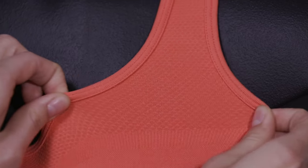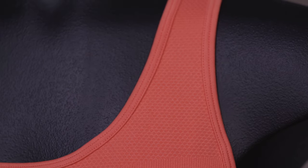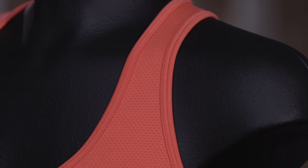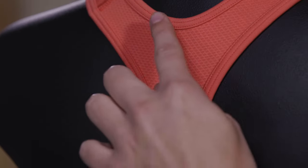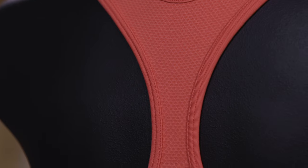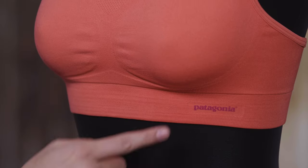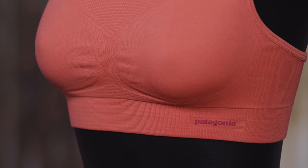It's stretchy, doesn't chafe, and has Polygiene permanent odor control. An engineered seamless support bridge lifts and separates, and the sculpted cups hold you snug. Open mesh on the straps and center back breathes to keep you more comfortable. The racerback has a cutout to improve ventilation, and a ribbed bra band at the torso lends support and comfort.